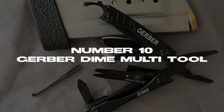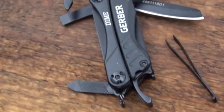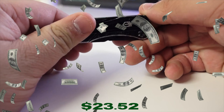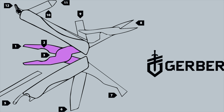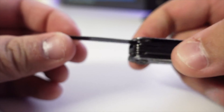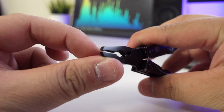Number 10: Gerber Dime Multi-Tool. The first item we have for you is the Gerber Dime Multi-Tool. It's an awesome gadget that will come in handy dozens of times in your everyday life. It's basically a Swiss army knife, just way cooler and way more useful. Priced at $23.52, it's lightweight and fits in your pocket easily. It comes with 10 amazing tools, from a fine-edged blade and wire cutter to a screwdriver and nail filer. This product has an amazing 4.6-star rating and over 20,000 reviews on Amazon.